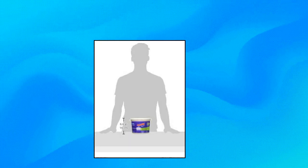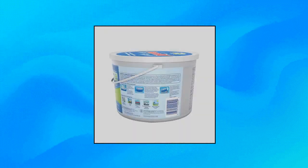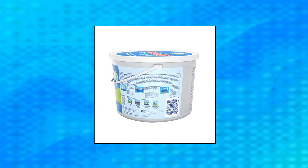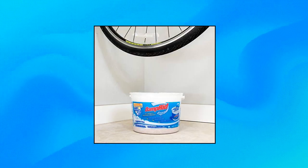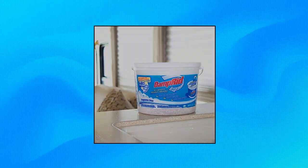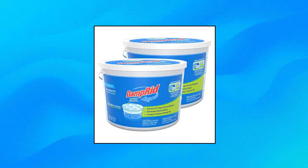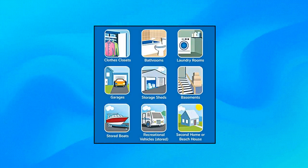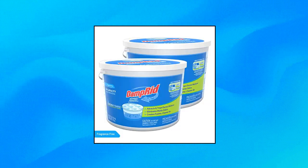Damp-Rid FG50T Moisture Absorber 4 lbs High Capacity Bucket. Damp-Rid High Capacity Moisture Absorber Bucket attracts and traps excess moisture, eliminating musty odors from damp areas. The high-capacity design features a unique moisture lock spill resistor technology with a sealed safety cover for a mess-free solution. Ideal for larger spaces like basements and garages where stagnant air and excess moisture is a problem.